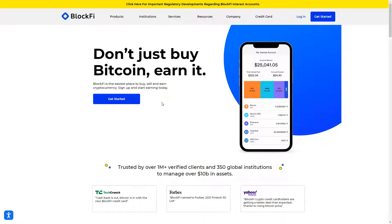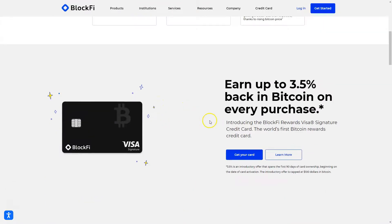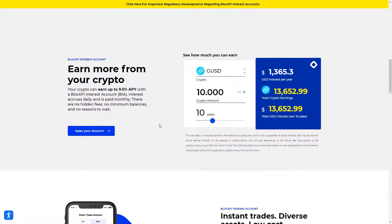Hello and welcome to this new Bonus Bomber video. In this video, we're going to take a look at BlockFi. I will show you how you can earn yield on your cryptocurrencies, how you can store your cryptocurrencies and earn yield on them, and even get cash back for every purchase you make in your private life — if you go to a restaurant, go shopping for groceries, or buy a car with a credit card. You will get cash back in cryptocurrencies if you get the BlockFi credit card.